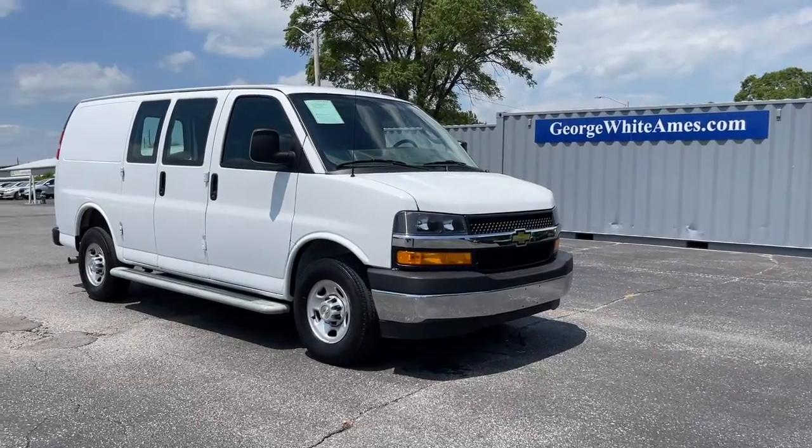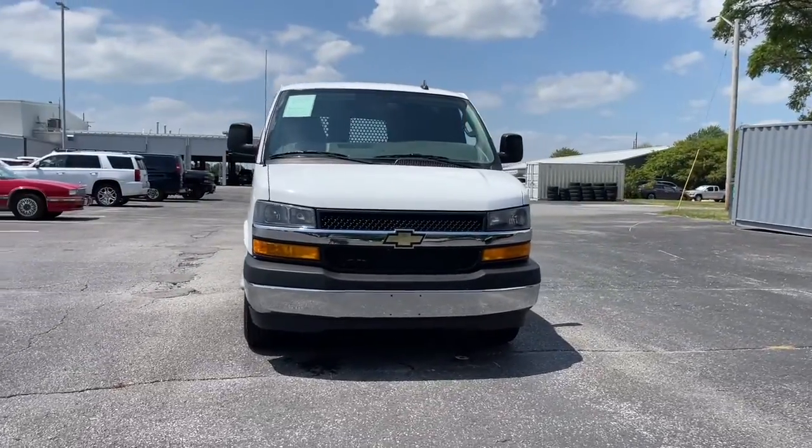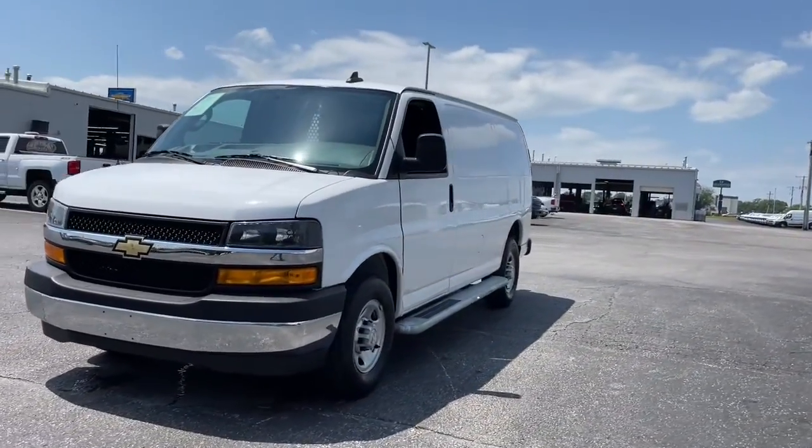Hop into the 2021 Chevrolet Express. With less than 25,000 miles on the odometer, this vehicle provides excellent value.